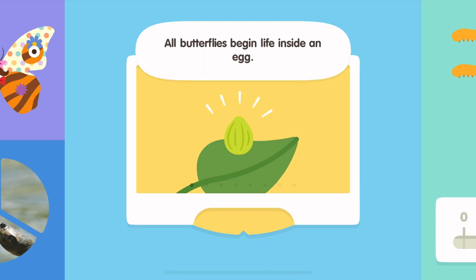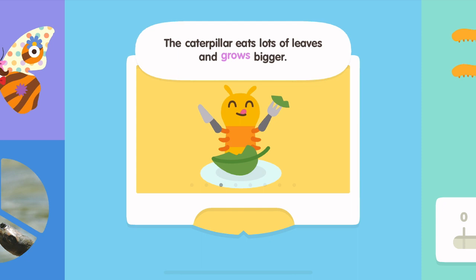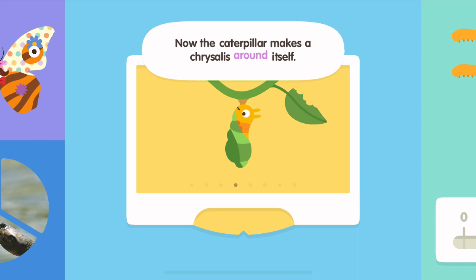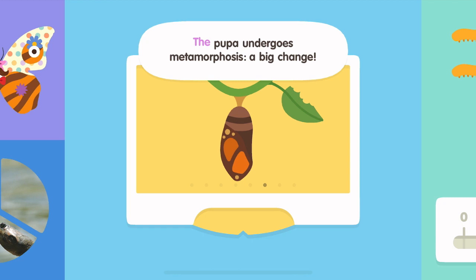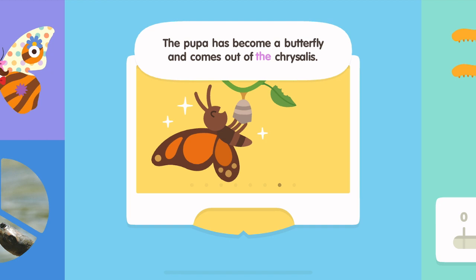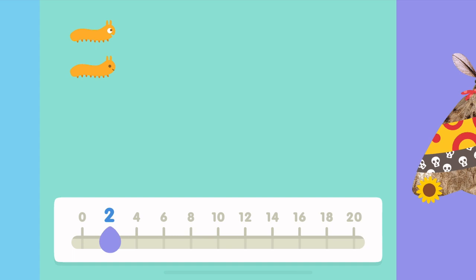All butterflies begin life inside an egg. A tiny larva emerges — it is called a caterpillar. The caterpillar eats lots of leaves and grows bigger. Now the caterpillar makes a chrysalis around itself. Inside the chrysalis, the caterpillar is now called a pupa. The pupa undergoes metamorphosis, a big change. The pupa has become a butterfly and comes out of the chrysalis. The adult butterfly finds a mate and lays eggs. All butterflies begin life inside an egg.